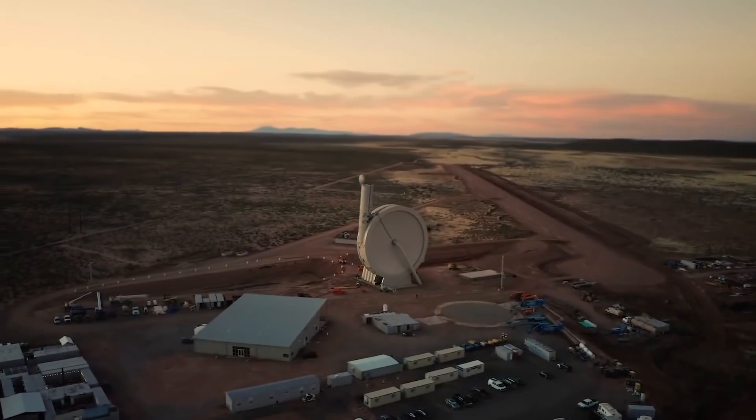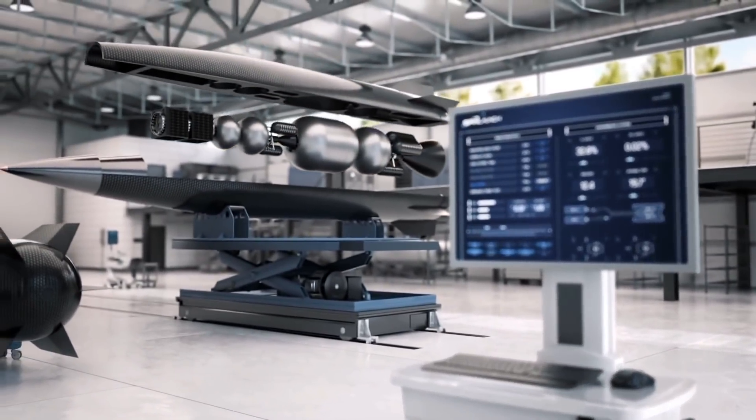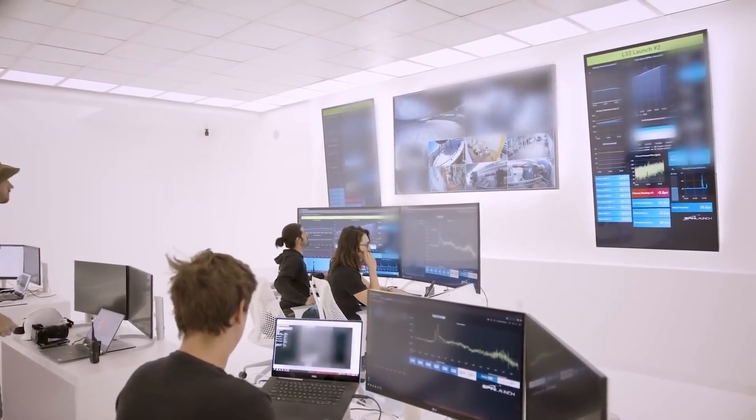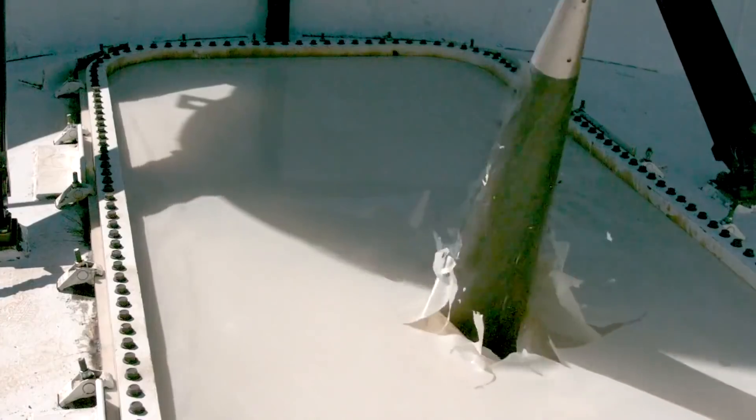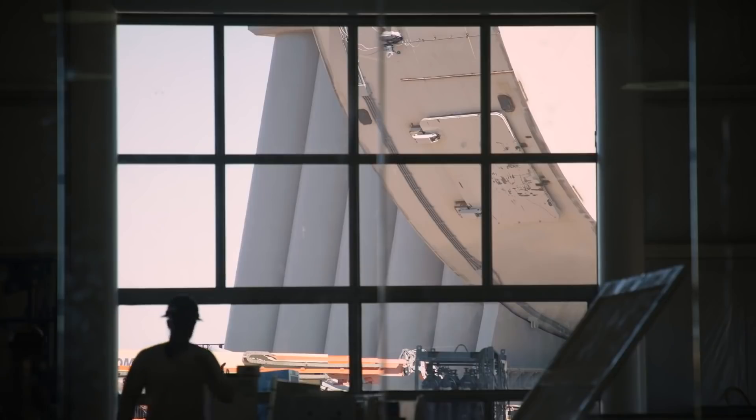As you'd expect, all of this is a lot easier said than done. But after years of media coverage and many renders of sleek rockets, SpinLaunch finally performed the first test flight of its one-of-a-kind kinetic energy-based launch system in New Mexico on October 22nd, which we'll get into shortly.